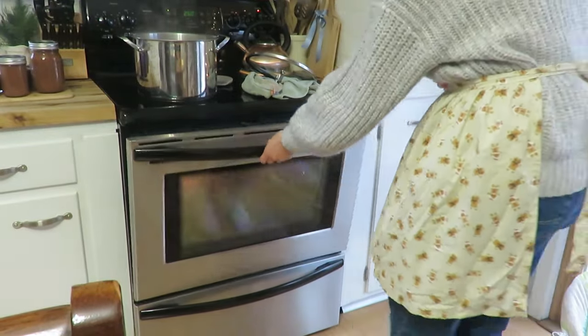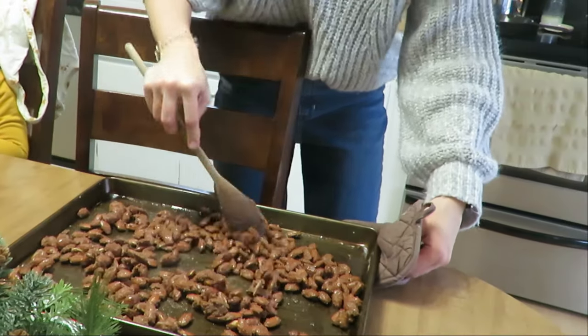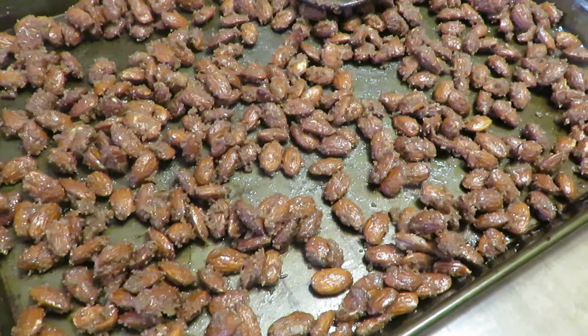Just throw them in a canister and store them, gift them that way, or put them in a little baggie with some other goodies and they are a nice addition to a gift.